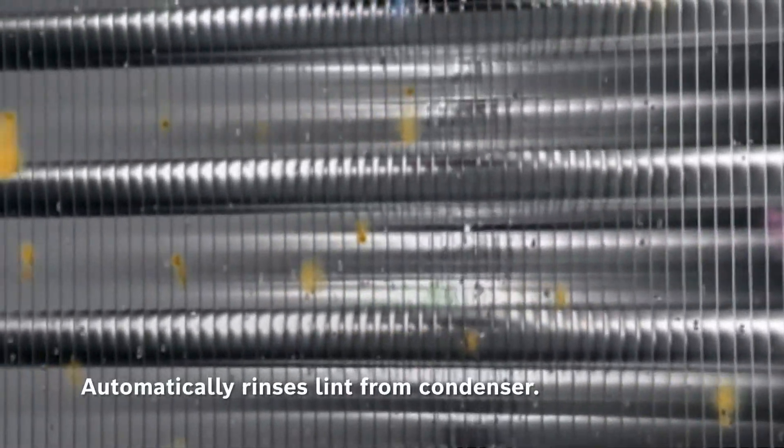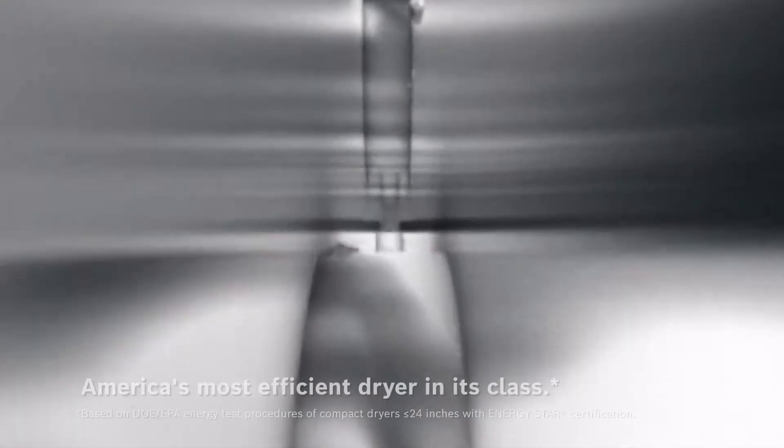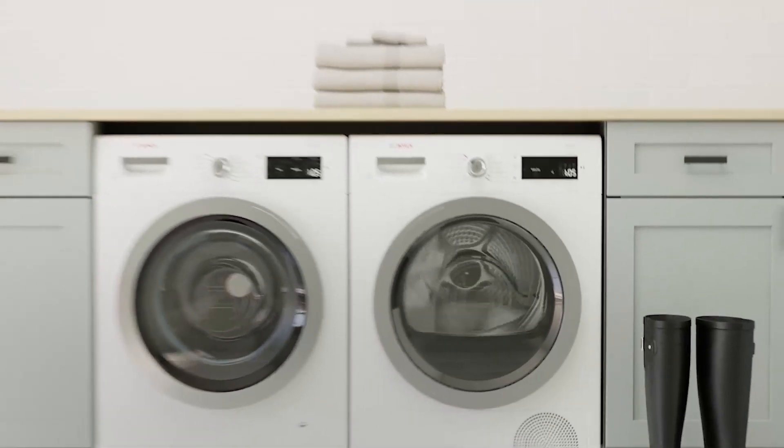The self-cleaning condenser automatically rinses itself multiple times during each cycle to ensure the condenser is lint-free and running at peak efficiency. Load after load.